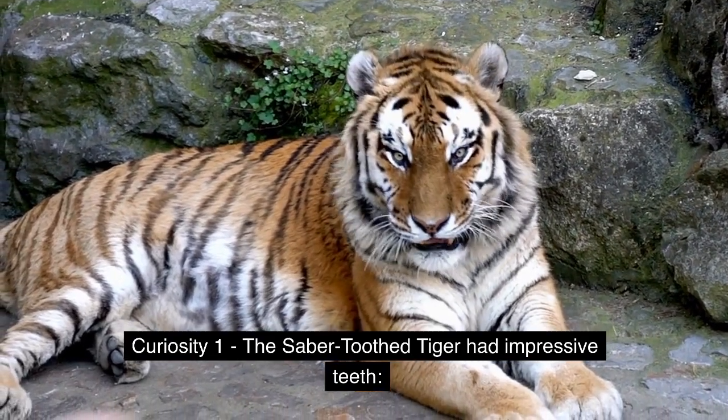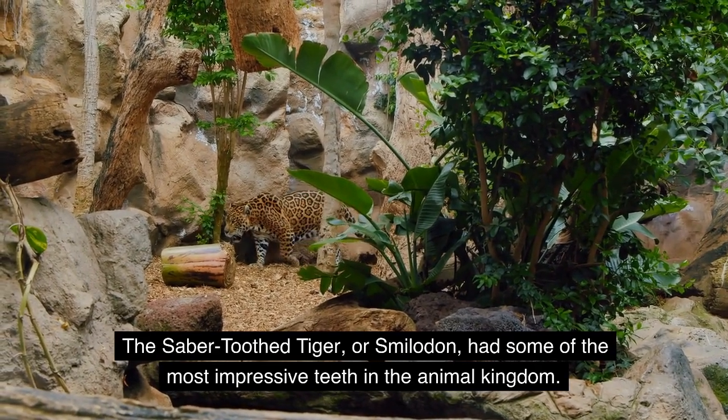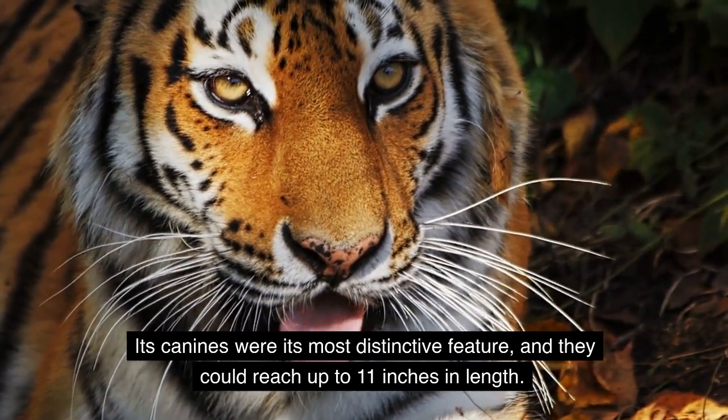Curiosity 1: The saber-toothed tiger had impressive teeth. The saber-toothed tiger, or Smilodon, had some of the most impressive teeth in the animal kingdom. Its canines were its most distinctive feature, and they could reach up to 11 inches in length.